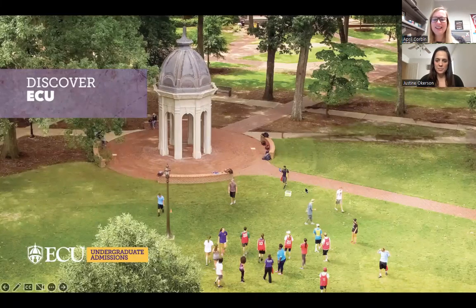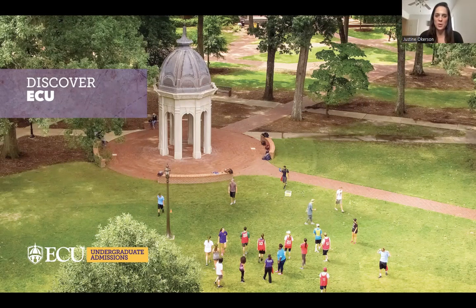Hi, everyone. Thank you for joining us today for our virtual college visit series. Today, we have Justine Oakerson, who is our Senior Associate Director of Admissions with East Carolina University. I am thrilled to share a little bit more about what makes ECU so special and so unique.